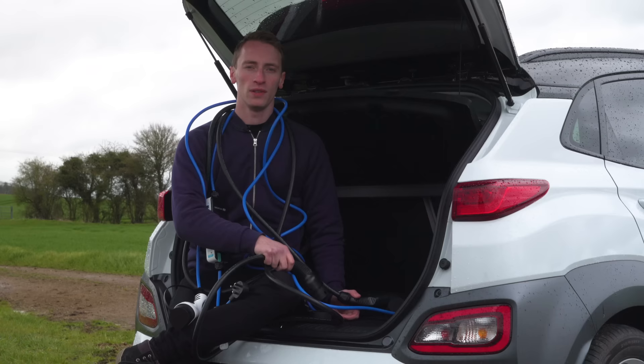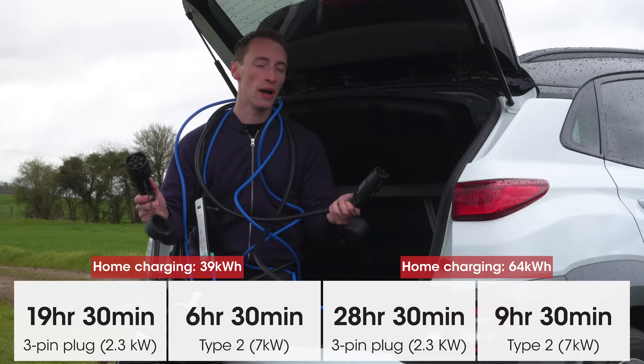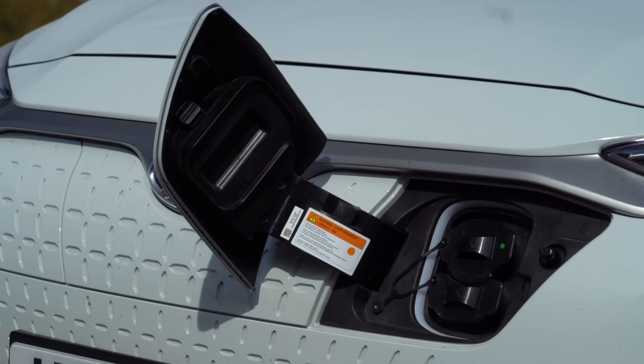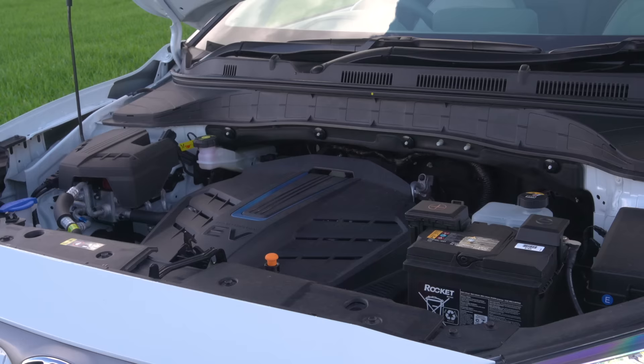You can use a Type 2 charging cable for the Kona Electric. With a 64 kilowatt-hour battery from a 7 kilowatt home charging point, it takes nine and a half hours to charge from empty; the 39 kilowatt-hour battery takes just over six hours. You can also plug into a three-pin domestic socket, but that takes three times as long. For rapid charging, you'll need a CCS charging point — there are more than a thousand around the UK — and a 0-to-80% rapid charge takes around 75 minutes regardless of which battery option you choose.